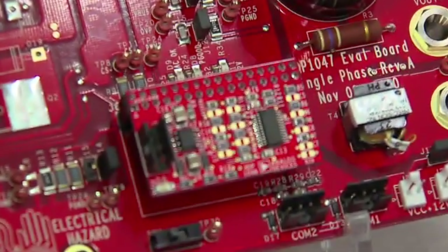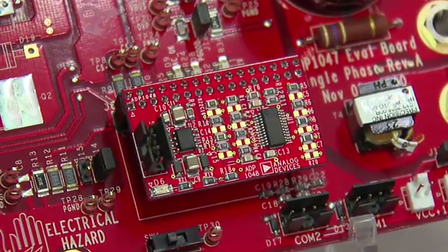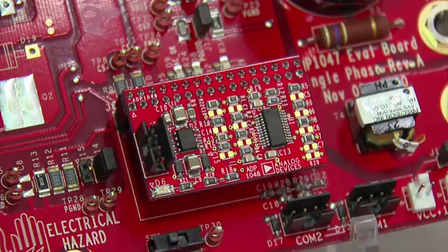The ADP1047 is specifically designed for AC to DC applications with required high performance and high accuracy AC power metering, and can be used in industrial instrumentation, communication systems, as well as power motor drives.